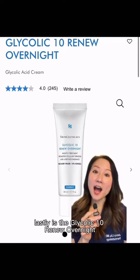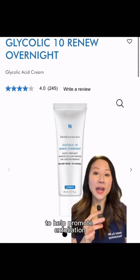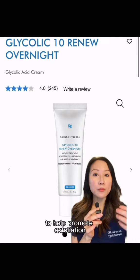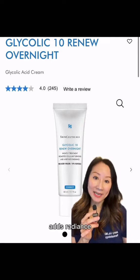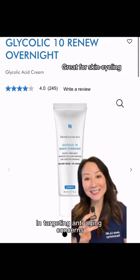Lastly is the Glycolic 10 Renew Overnight. This is a leave-on treatment with 10% glycolic acid to help promote exfoliation, improve skin dullness, add radiance, and over time can be a great complement to topical retinoids for targeting anti-aging concerns.